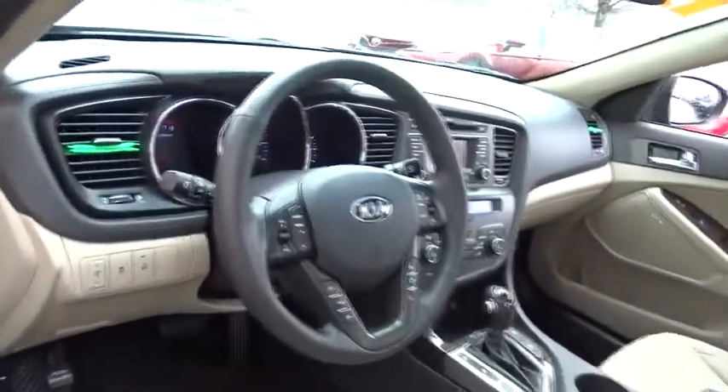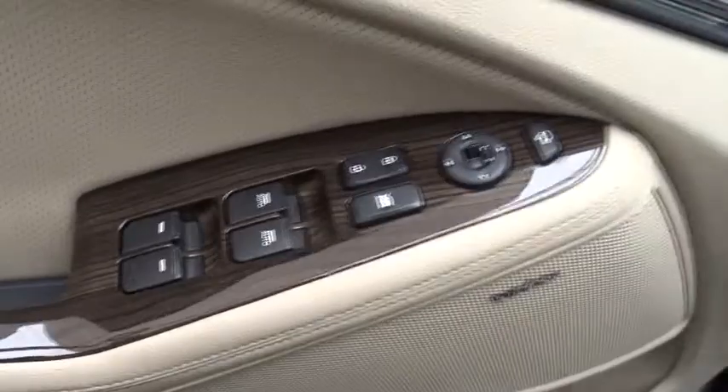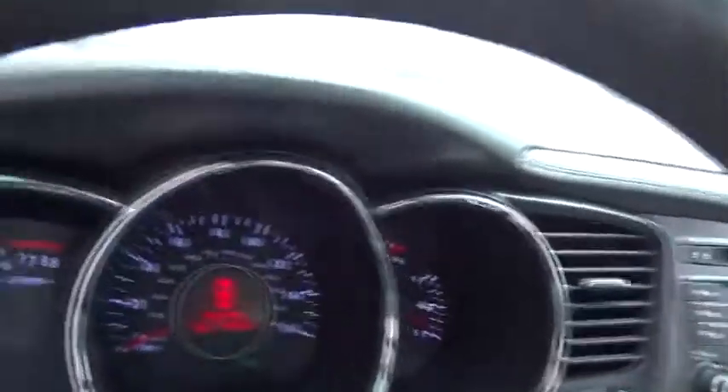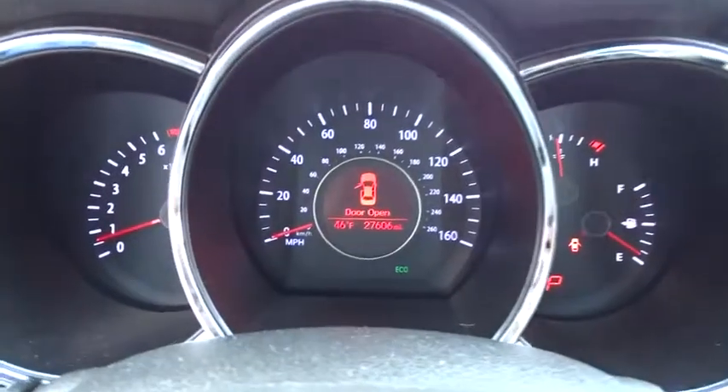This vehicle has less than 30,000 miles. Here are some of this vehicle's great options: keyless entry, anti-lock braking system, traction control, stability control, steering wheel audio controls, leather-wrapped steering wheel, Bluetooth.